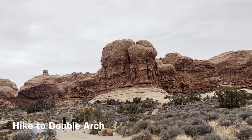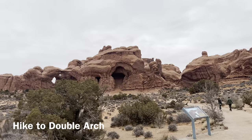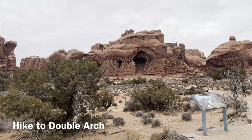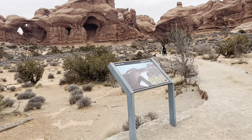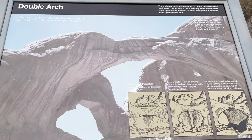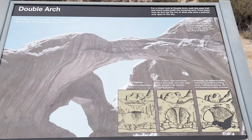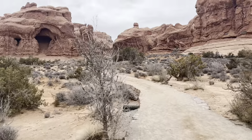Double Arch is an incredible formation within the Windows area of Arches National Park. The Double Arch trail is relatively flat — a 0.5 mile round trip from the parking area. It is super easy to hike for all skill levels.